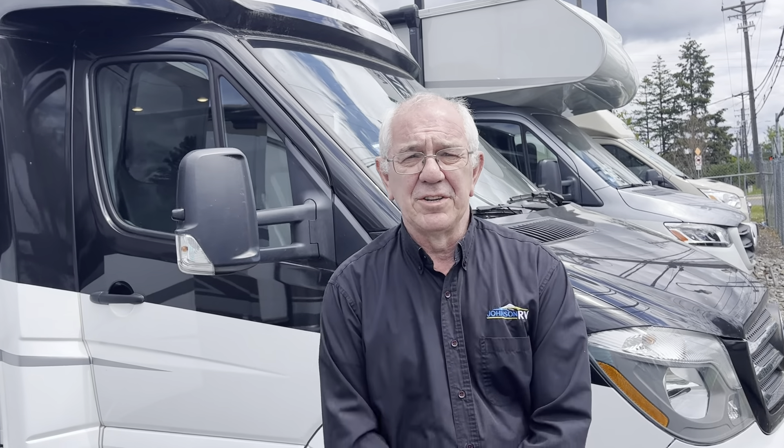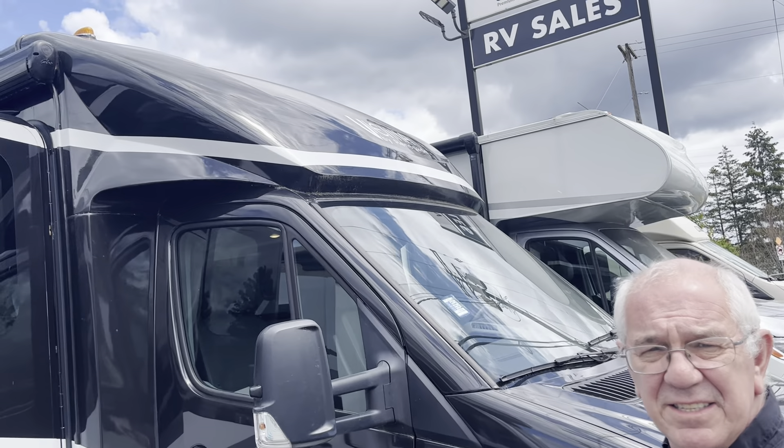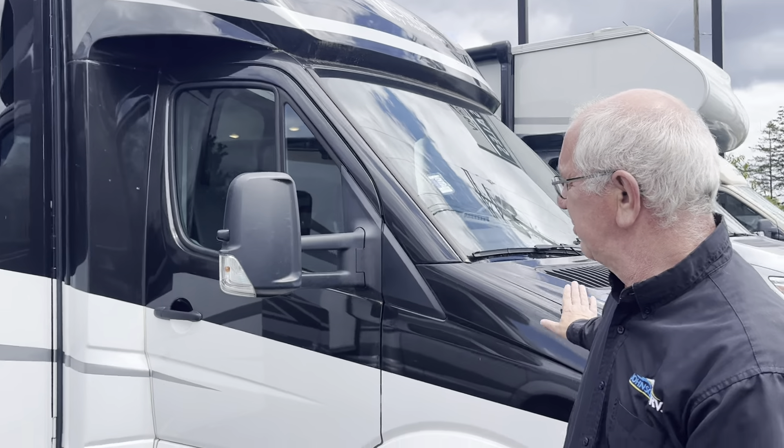Hi, my name is John. I'm with Johnson RV here in Fife. We just got a 2019 Renegade Corner Bed model. It's a Vienna — super nice coaches.